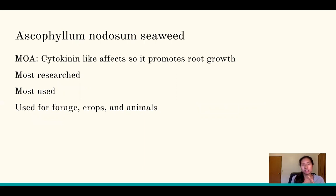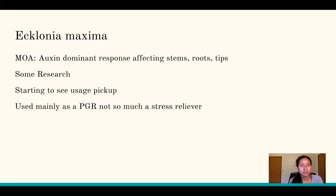Ascophyllum nodosum has a cytokinin-like mode of action that promotes root growth. It is the most researched and most used species, applied for forages, crops, and animals. Ecklonia maxima produces an auxin-dominant response affecting stems, roots, and tips. Research on it is growing and usage is picking up — it's mainly used as a PGR rather than for stress relief, though claims are being made that it delivers the same benefits. That claim should be taken with a grain of salt given limited research.